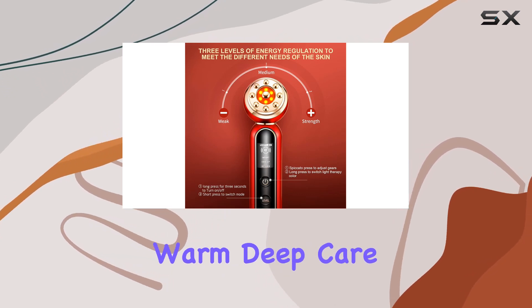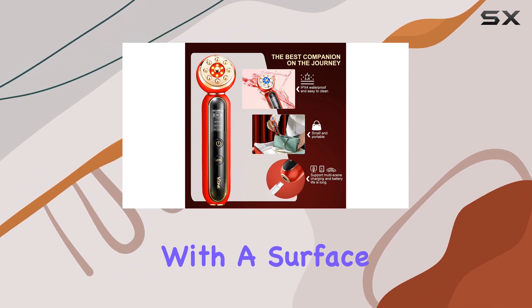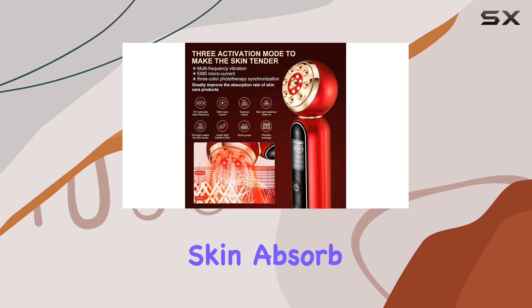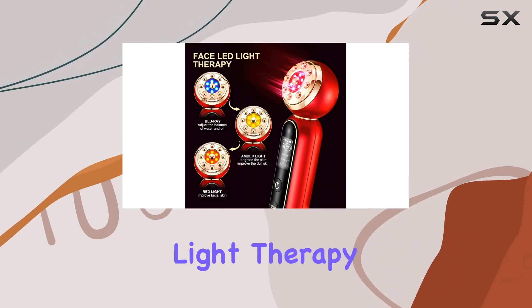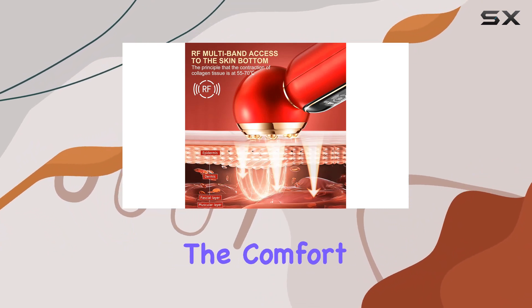One standout feature is the warm deep care mode, which activates upon turning on the device. With a surface temperature of 45 degrees Celsius, this mode helps your skin absorb skincare products more effectively. Paired with red and blue light therapy, you can target different skin concerns with ease, all from the comfort of your own home.